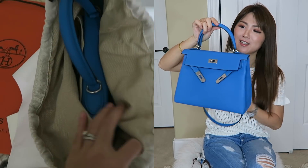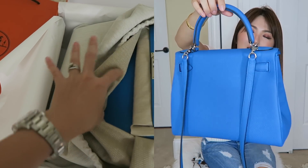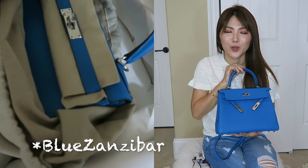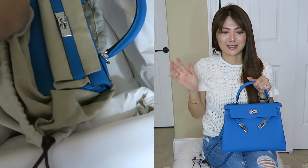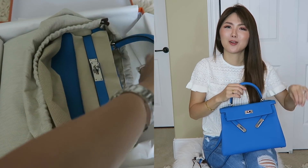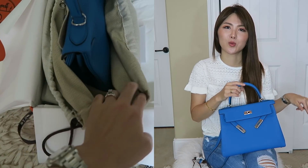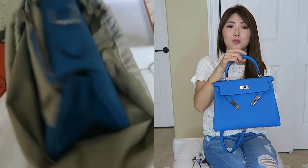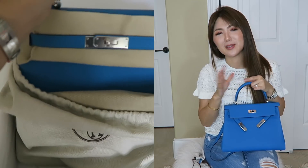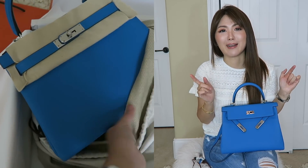Are you guys ready? Here it is — how pretty is this! This is a Kelly in togo leather, color Zanzibar blue. It is so stunning. And the three small ones I got are twillies — two for my gold Birkin and one for this Kelly. That's the reveal!